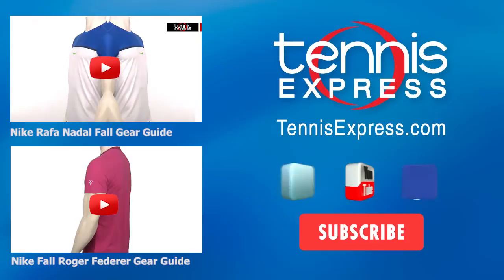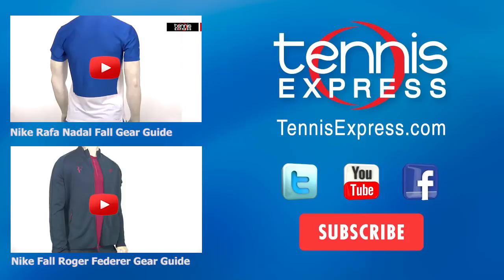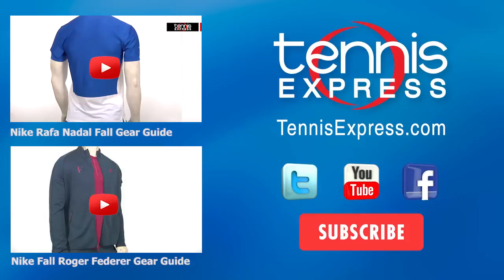Thanks for tuning in to the Roger Federer Gear Guide, and be sure to check out other videos on our YouTube channel to stay up to date with the latest news here at Tennis Express. Thank you.